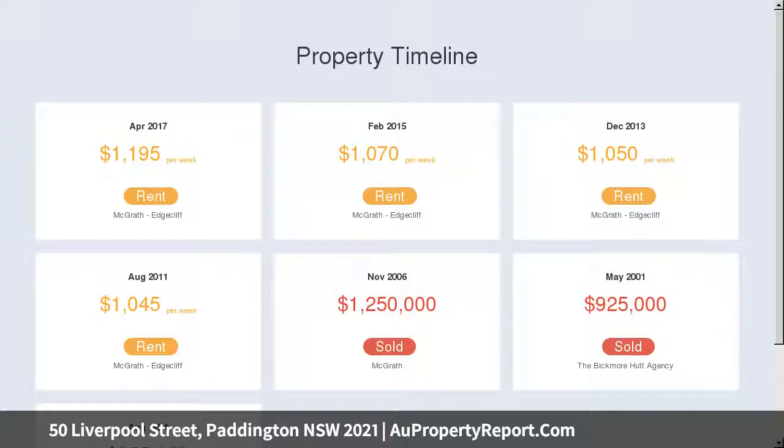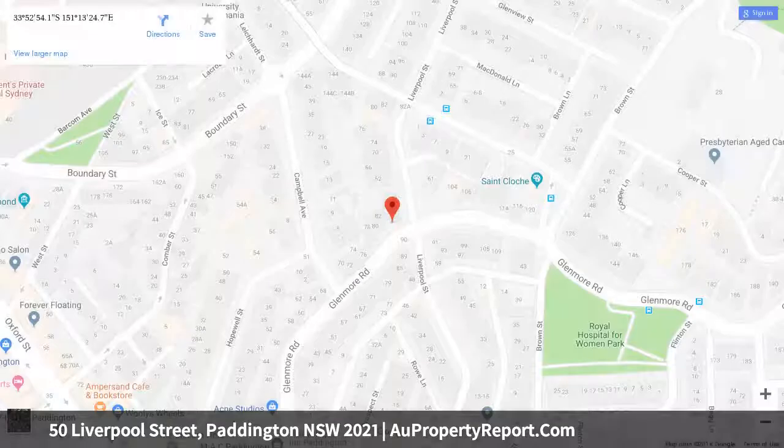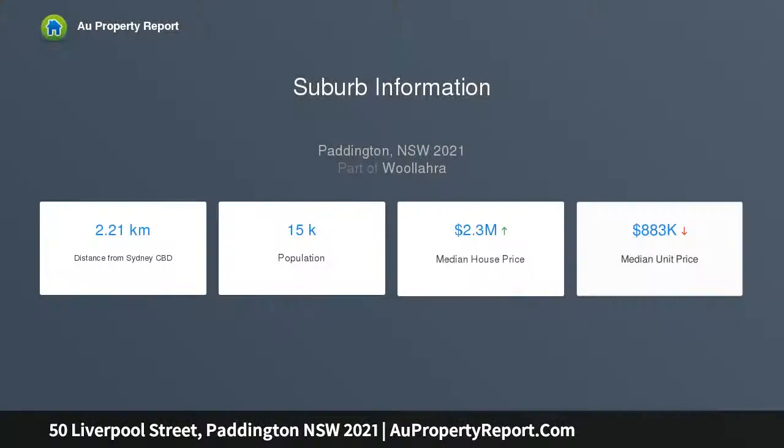There is also access to a cellar and storage. Three bedrooms, main with balcony, contemporary main bathroom, ornate marble fireplaces, high ceilings, timber floorboards, secure car space, external laundry, and convenient to schools.